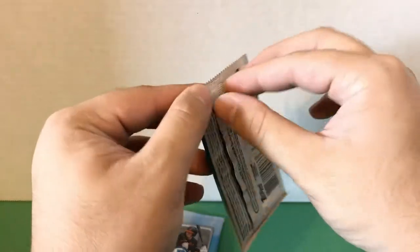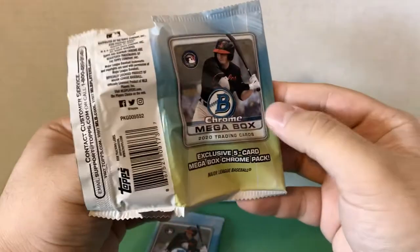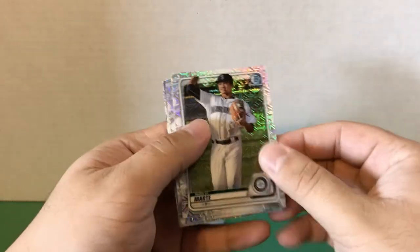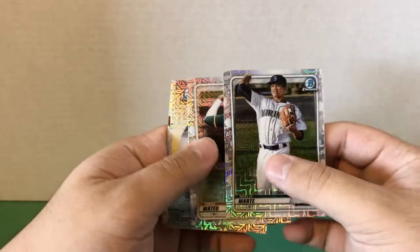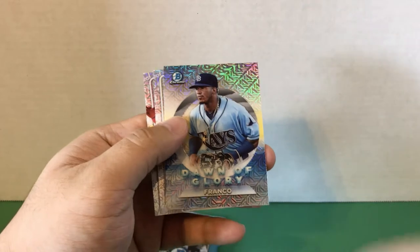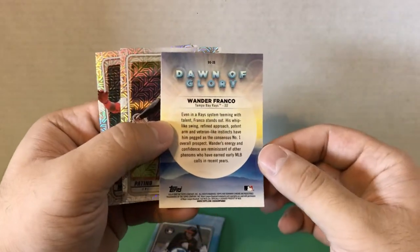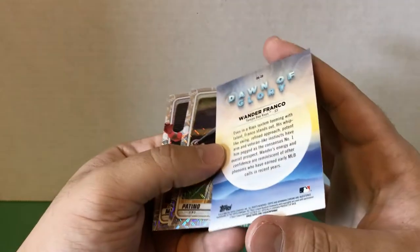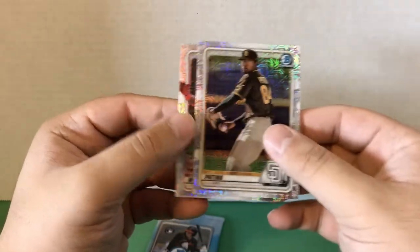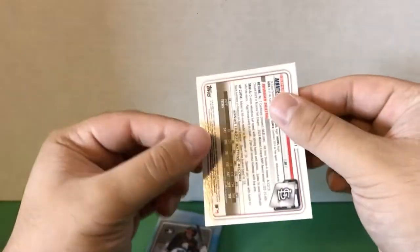Let's get into our first mega box exclusive pack. We have Jorge Mateo, Wander Franco — a Dawn of Glory insert card, which is a nice-looking card — Luis Patiño, and a Montero. That's a good one.